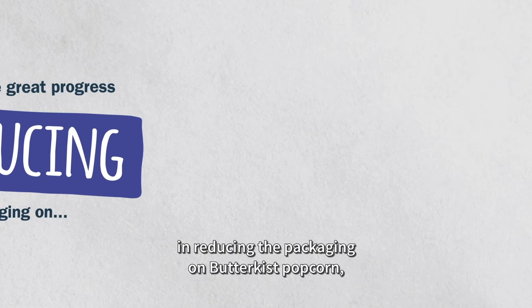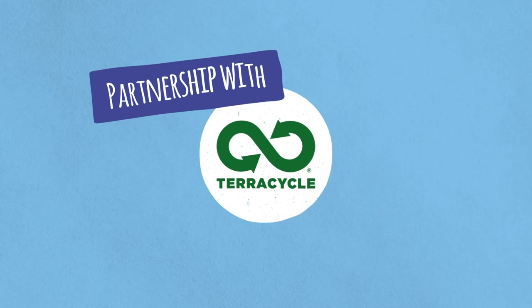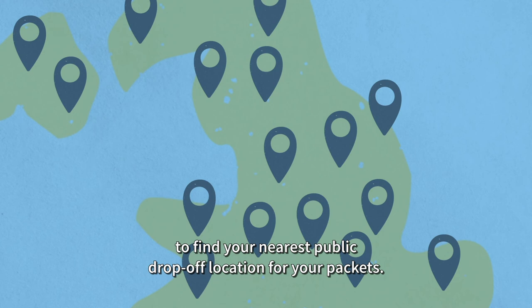We've also made great progress in reducing the packaging on Butterkist popcorn, Penn State pretzels, Discos, Frisps, and Wheat Crunchies. All our nuts, popcorn, crisps, and pretzel packets can be recycled through our partnership with TerraCycle. Visit kpsnacks.com/packpromise to find your nearest public drop-off location for your packets.